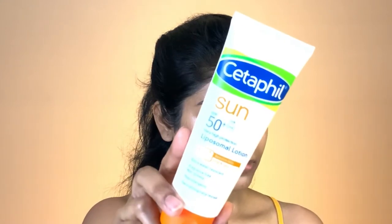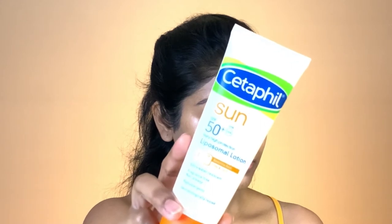For now let's begin with this soft dewy everyday makeup look. First thing first, I just finished my cleansing with my favorite Cetaphil cleanser for sensitive skin, and after that I did my skincare routine. The last step was my sunscreen, which is Cetaphil Sun SPF 50 Plus Liposomal Lotion. Now that my skin is prepped, I'm going straight into my makeup.